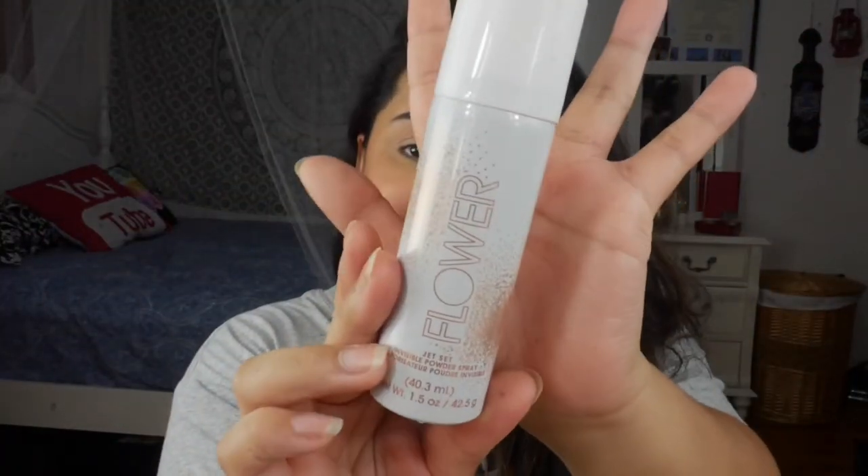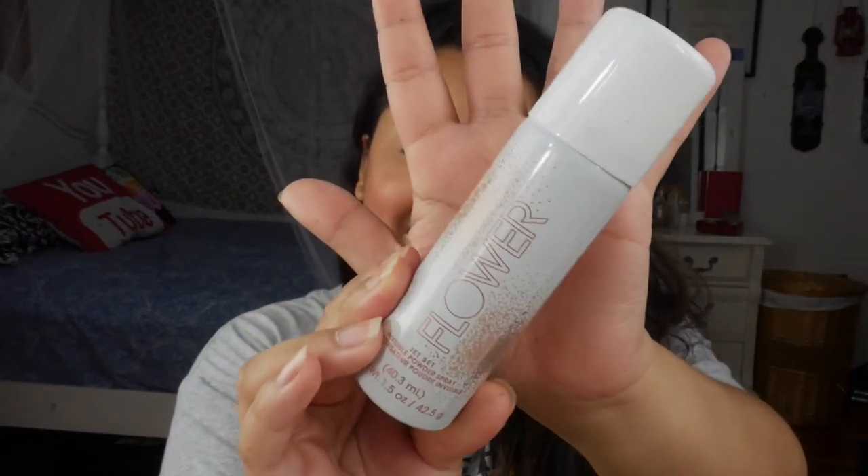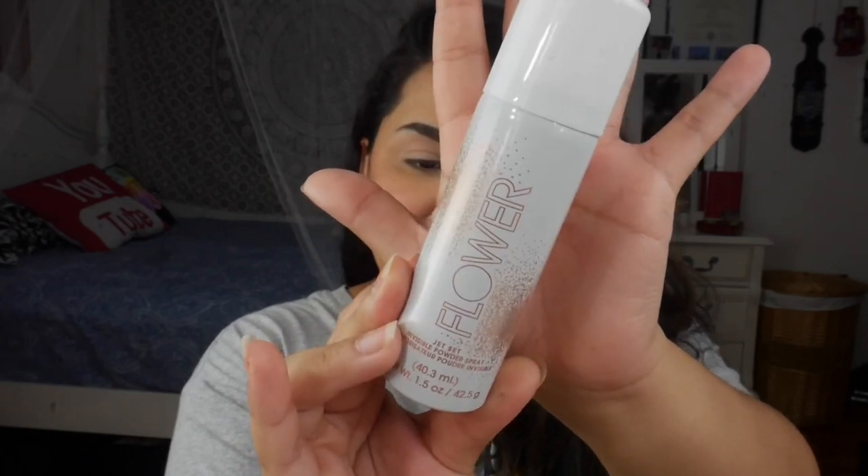Hello and welcome back to my channel, and if you're new, welcome! My name is Vanessa, this is Vanessa CX Beauty, and today we're going to be using, reviewing, and doing a wear test on the brand new Flower Beauty Jet Set Invisible Powder Spray. This is the component right here — she retails for $14 and has 1.5 ounces of product.